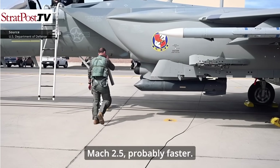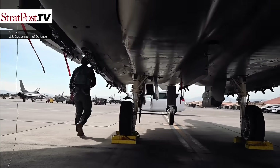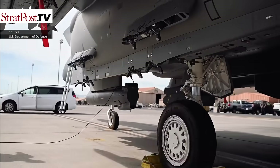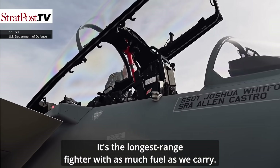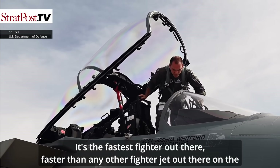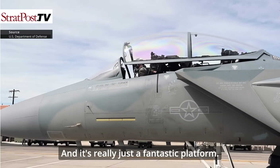Mach 2.5 — probably faster — but we don't go much faster than that because we'll take the paint off the jet. The speed and range are incredible. It's the longest-range fighter with as much fuel as we carry, and it's the fastest fighter out there — faster than any other fighter jet on the market. It carries more weapons, and it's really just a fantastic platform.